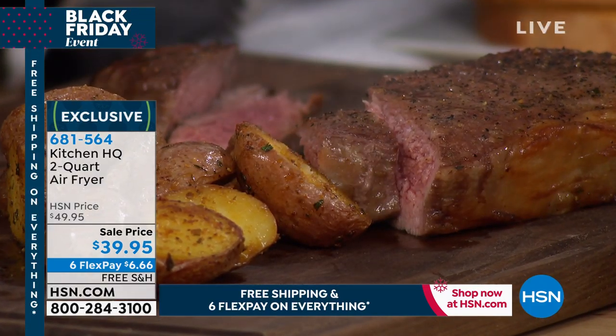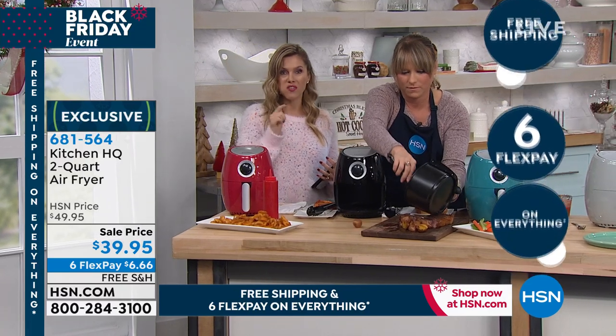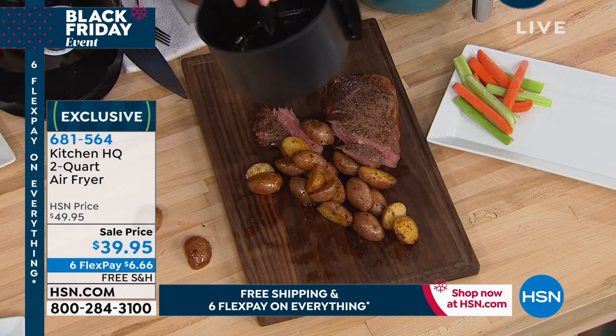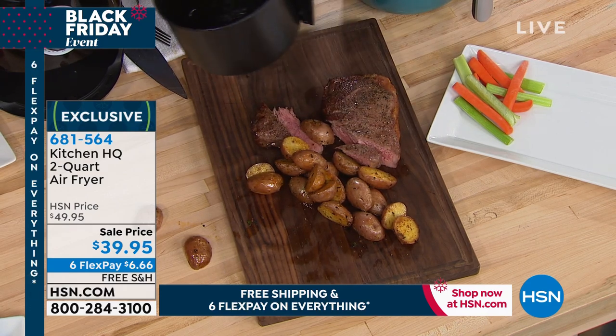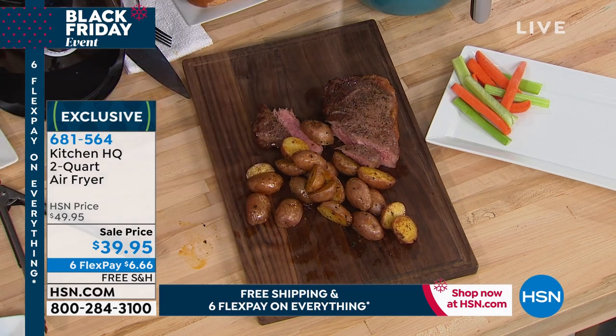You guys are jumping on this. Six interest-free credit card payments. I guarantee you this is going to be your go-to on the daily. This will be the one you use all the time. It sits out on your countertop. The profile of it, it only stands about 10 inches wide, 8 inches long, and 7 inches high.